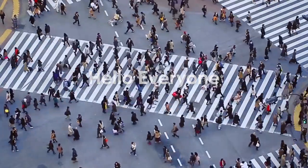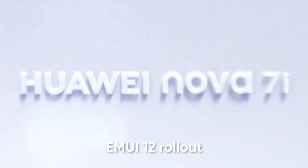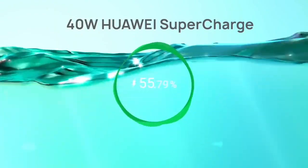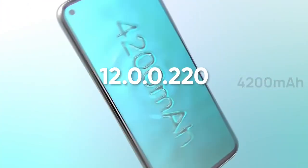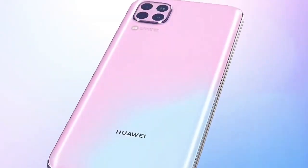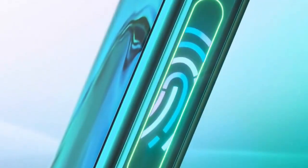Hello, everyone. Huawei is expanding EMUI 12 rollout for Nova 7i consumers that comes with a number of features. The EMUI 12 for Huawei Nova 7i comes with EMUI 12 version 12.0.0.220 with an update package size of 2.65 GB. According to information, Huawei is rolling out a stable EMUI 12 software update for Huawei Nova 7i global consumers.